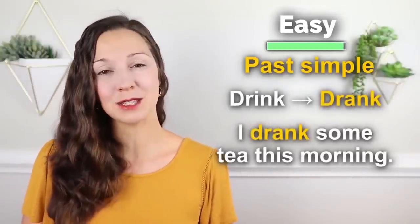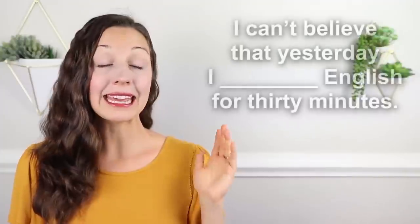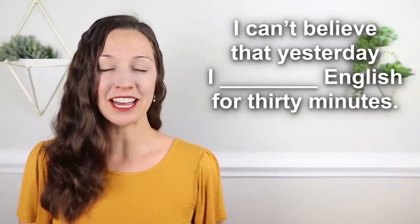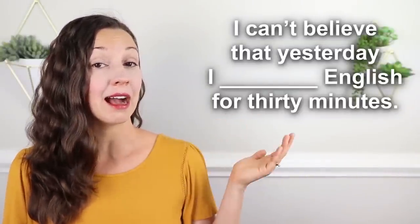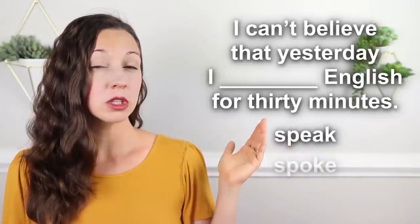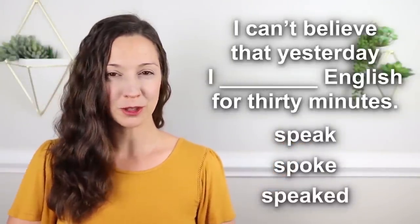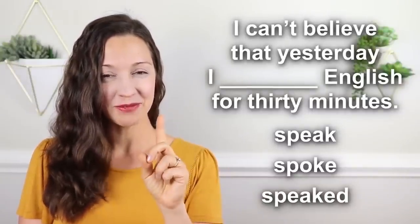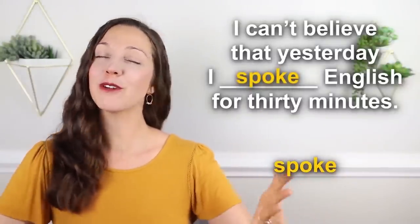Before we go to the intermediate level, I have a quick question for you. 'I can't believe that yesterday I ________ English for 30 minutes.' Which one is correct — 'I speak,' 'I spoke,' or 'I speaked'? Three, two, one — 'I can't believe that yesterday I spoke English for 30 minutes.' Congratulations!